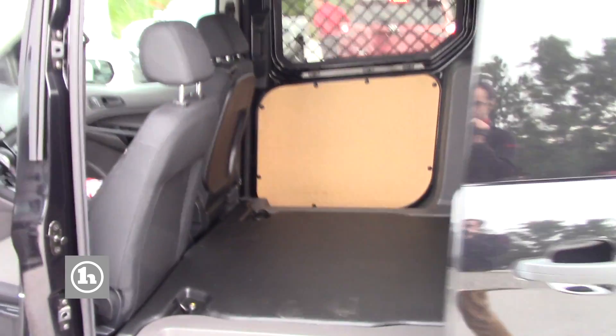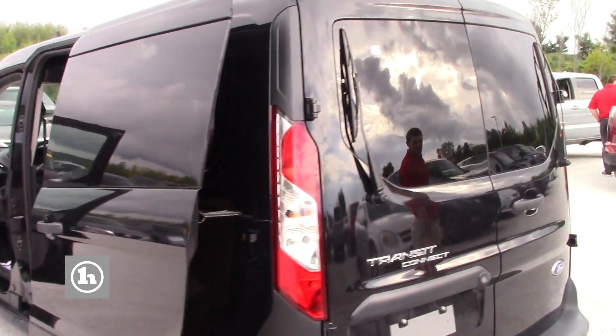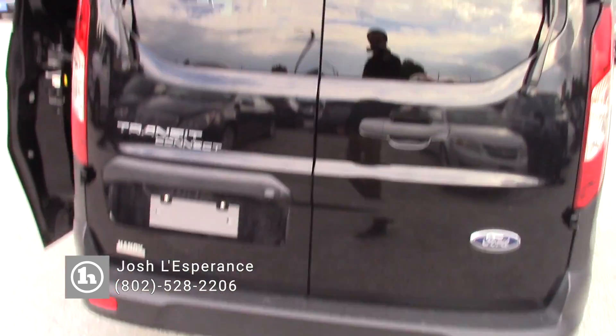As you walk around the outside of the vehicle here, I'll just kind of walk you around the whole thing and show you that this thing is in very, very good condition. There are literally zero imperfections on this thing that would really raise any eyebrows.